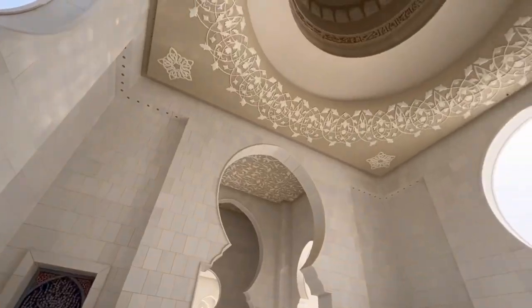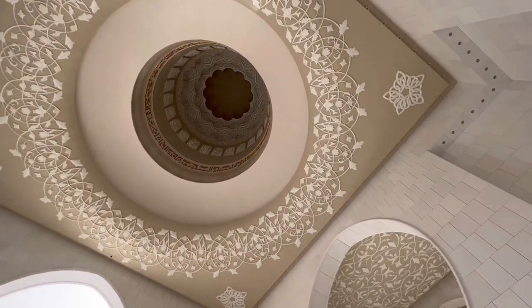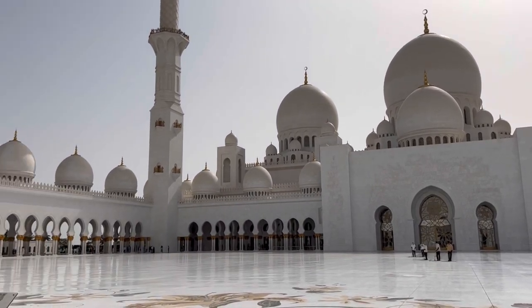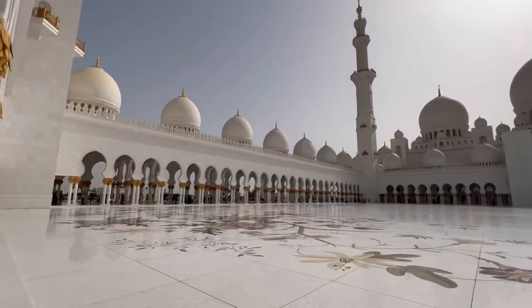The view is spectacular on the inside as well as the outside. The structure and the art on the walls are out of this world, and it is so peaceful and serene inside. The chandeliers on display are very beautiful, the ceiling is very impressive, and the large courtyard and rooms are also very beautiful.